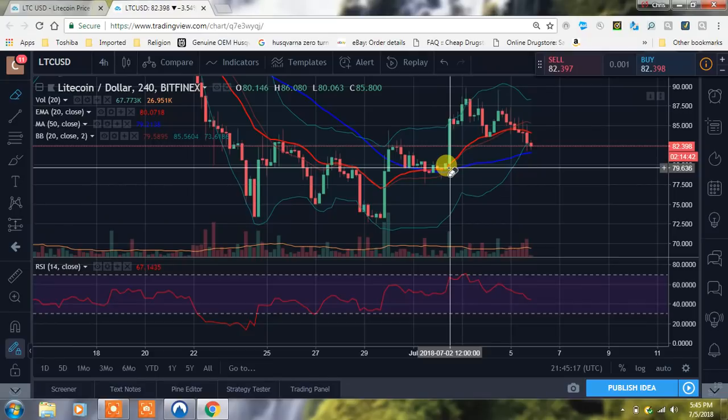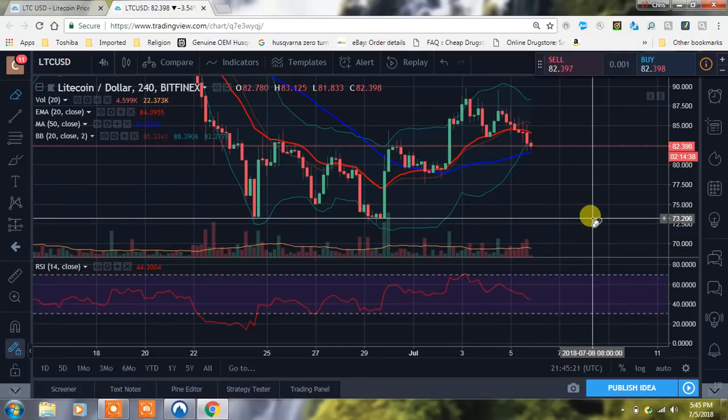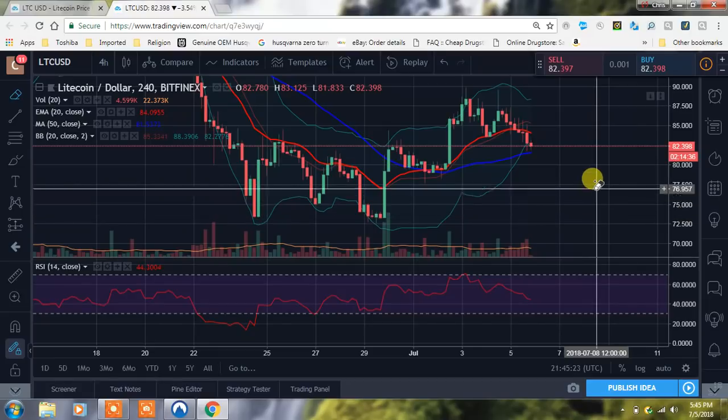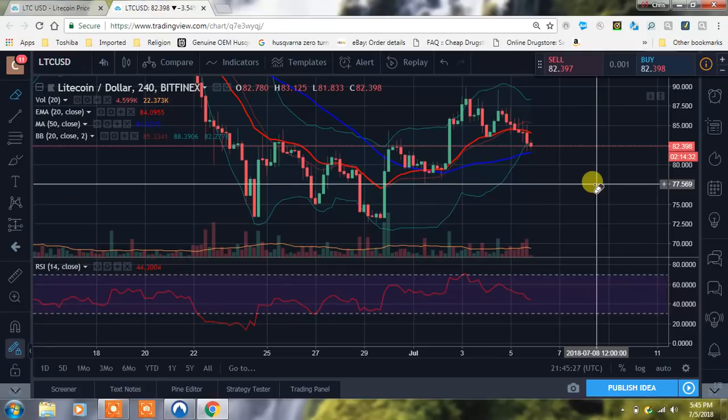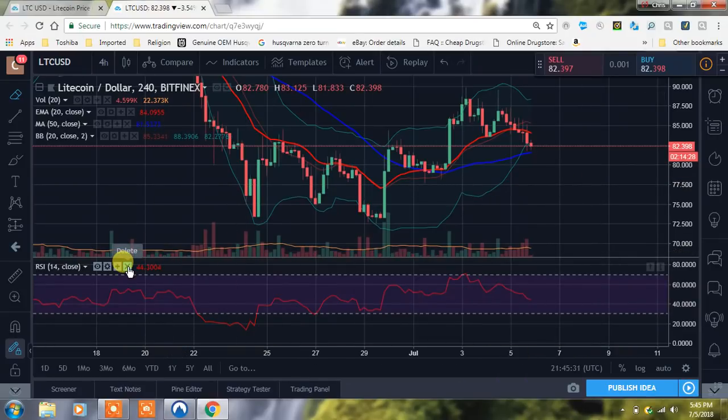I'm keeping my eye on that, but you can see we've had that increasing bear volume and we're just going to have to see if support holds or if we're going to be testing that $77 level. Tell me what you're doing down in the comments — are you guys buying, selling, or are you holding?